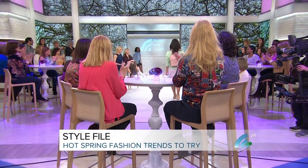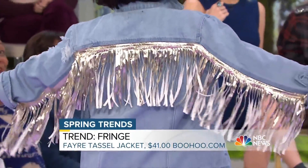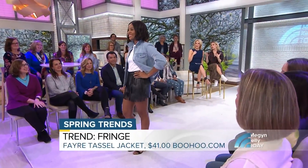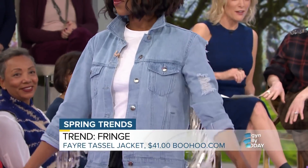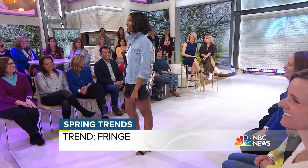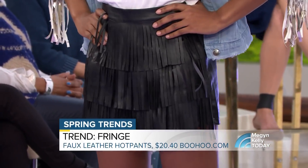Next up is model Jen wearing the fringe trend. Fringe comes back every season, and the party's in the back — she has this amazing jean jacket from Boohoo. The front is not too overwhelming, it's subtle, but the party is definitely in the back — and there's a little party in the front too. Jen is owning it. The shorts are also from Boohoo, both under $50 — really fun and cute.